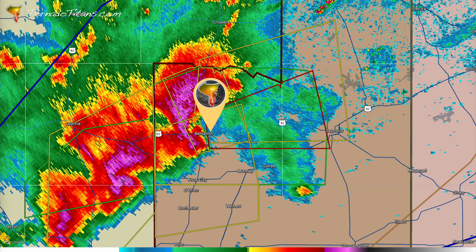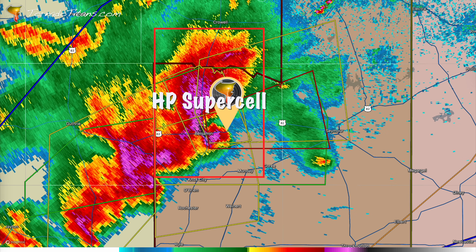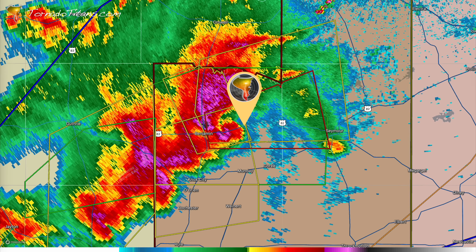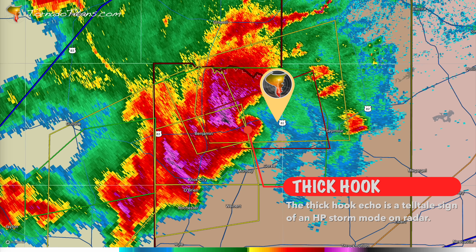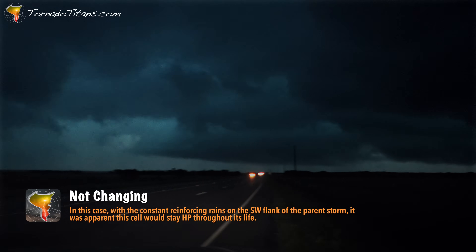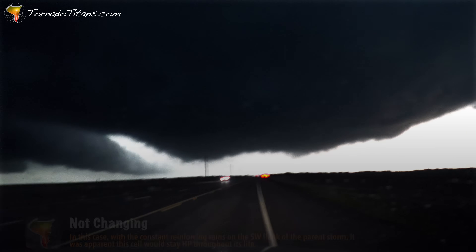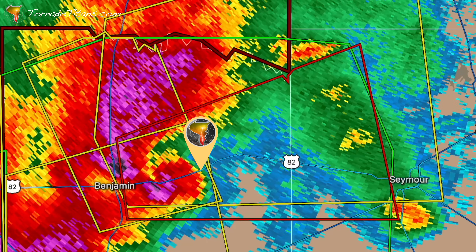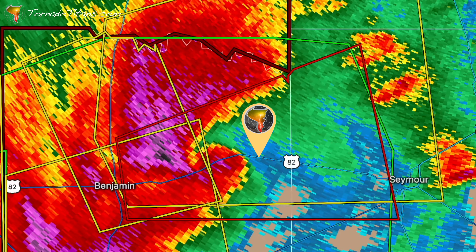Storm chasers dread setups like this. What you're seeing here is a high precipitation, or HP, supercell. These storms are packed with rain, and in this case dozens of smaller cells are feeding into the rear flank of this parent storm. That constant reinforcement keeps the downdraft saturated, hiding the storm structure and choking off any clean view of what's happening inside. When storms stack up like this, their character rarely changes — the messy rain-wrapped look is here to stay. But just because it's hidden doesn't mean it's harmless. In fact, with this much energy feeding into the base, a tornado could be spinning up right now, out of sight but dangerously close to the team.